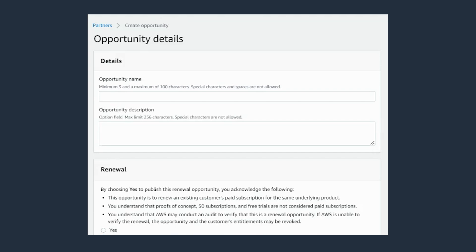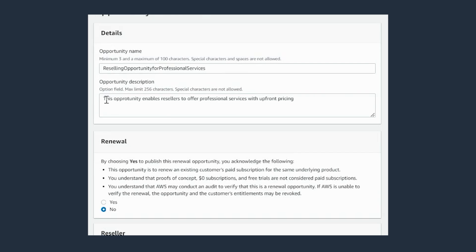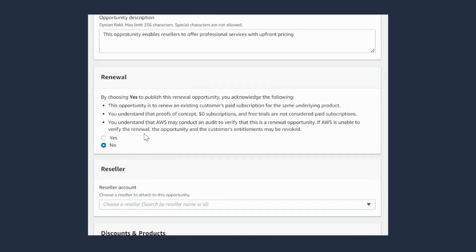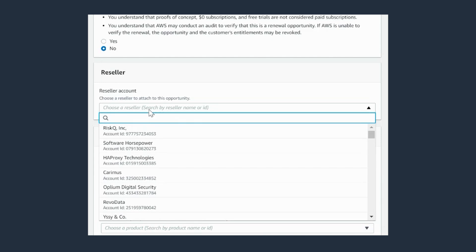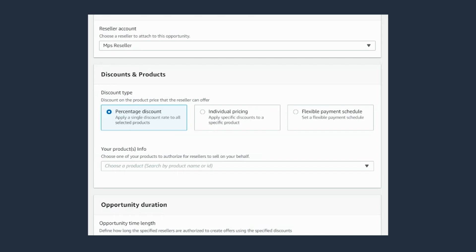If you'd like to create a new opportunity, click on the create opportunity button. This will open up a form that will allow us to create a brand new opportunity for the ISV that can be targeted to a reseller. In this case, I'm creating an opportunity for a reseller to resell professional services. At the top, I can enter the opportunity name and then enter the opportunity description. I can select if this is a renewal of an existing opportunity or a net new opportunity — in this case, I'm selecting net new. I can then select a list of resellers to target. The discount types applicable for professional services are individual pricing and the flexible payment schedule. For the purpose of this video, I'm selecting individual pricing.